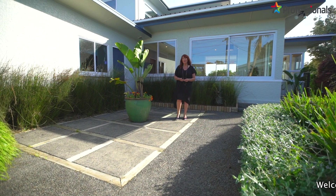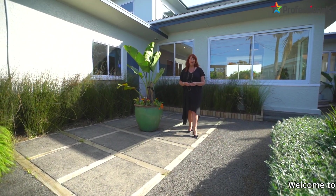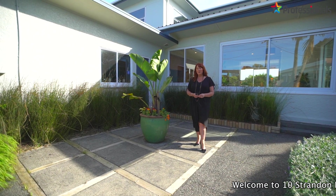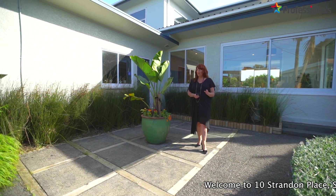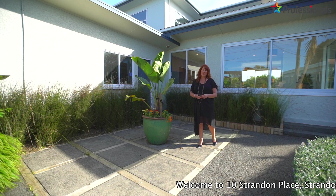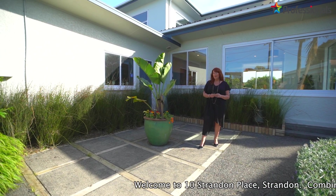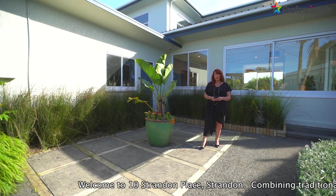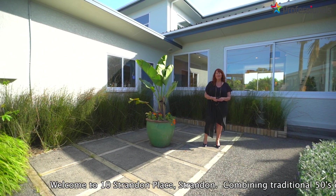Built to stand the test of time, this robust stucco combines traditional 50s quality with the features and amenities you would expect in a new home. Perfectly positioned down the end of a strand in a cul-de-sac, this ultimate family home is sure to surprise and delight. I'm Dalwyn McCurdy, Professionals Real Estate — come on through and take a look.